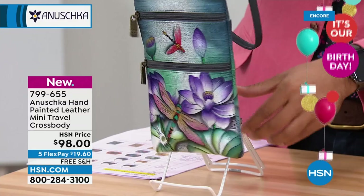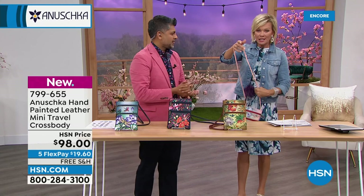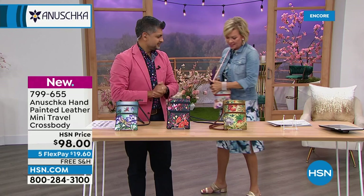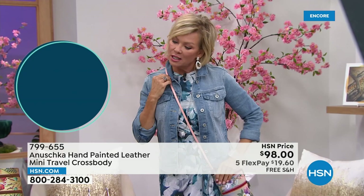Here's my sunglass case — I'm going to show you how great this is. I'm 5'9" and I'll show you how this fits on my body. It's a nice long strap — looking at 24 inches drop. Then 6 and a half inches in length, half an inch width, and about 9 inches in height.